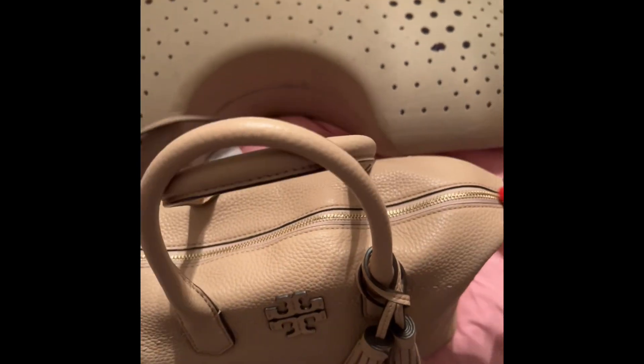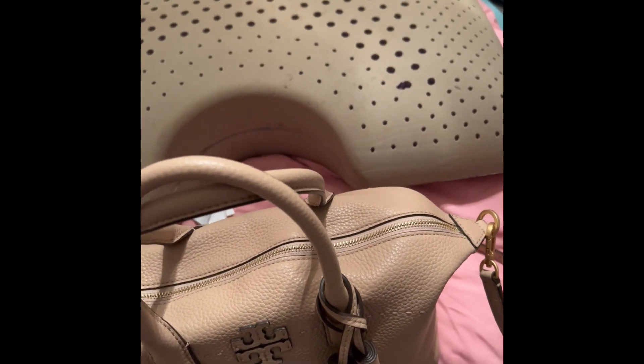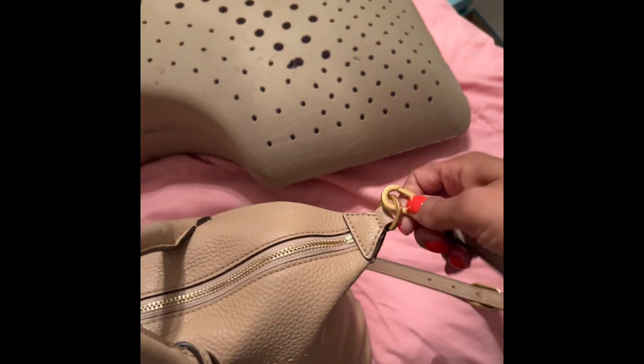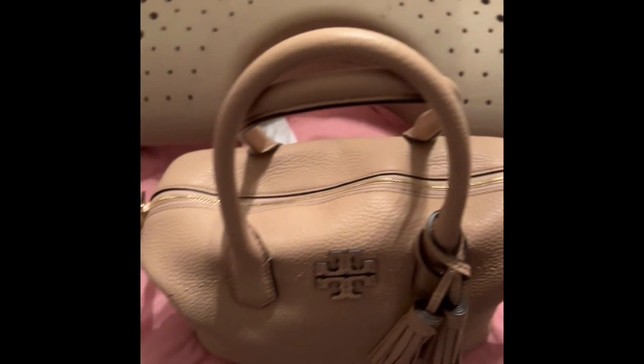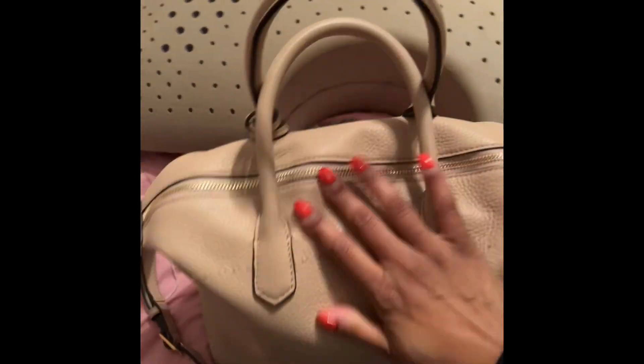It does have gold hardware and the only place you have hardware is on the clasp to open and take the over-the-shoulder or crossbody strap off. Then it has gold on the ring and gold for the zipper. So that's the only place you're going to find gold on this handbag.